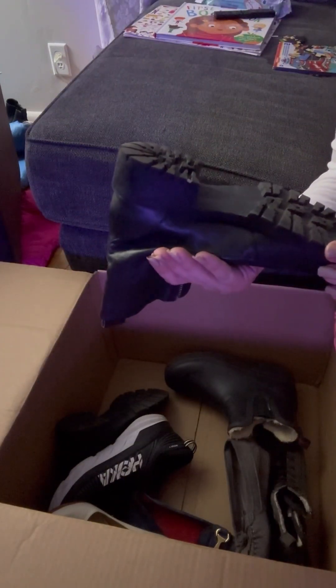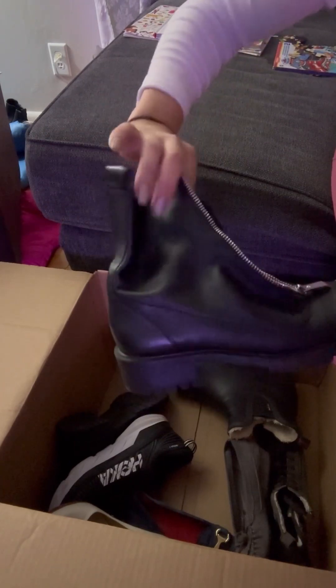These Zara boots are a size 38 and they're leather. They're in really good condition.